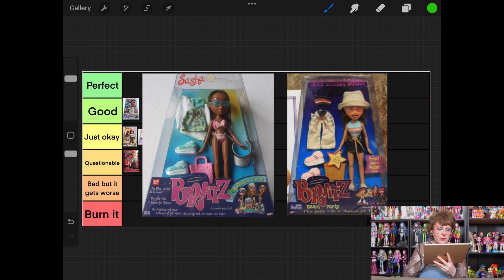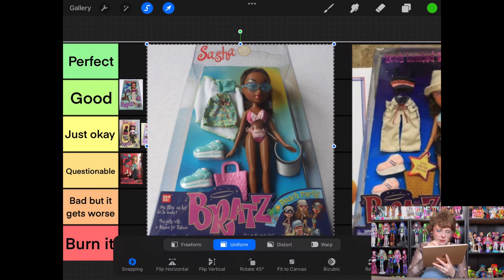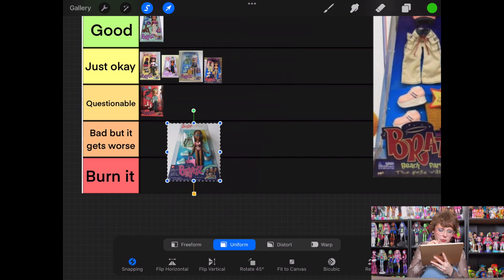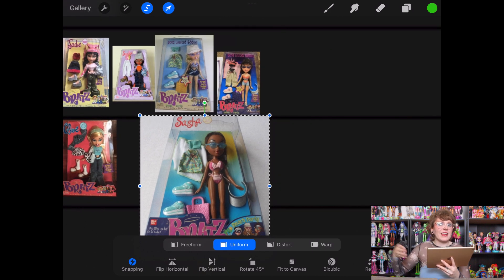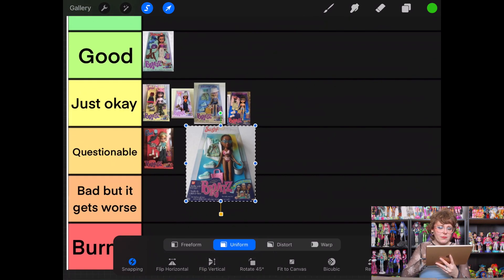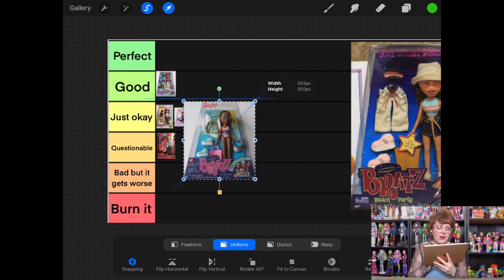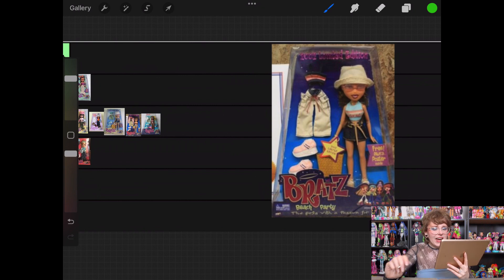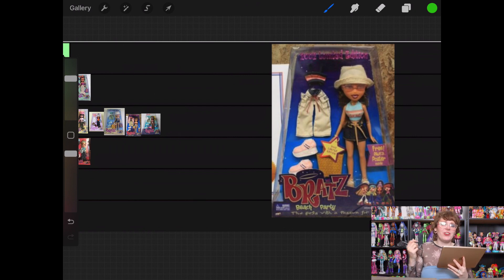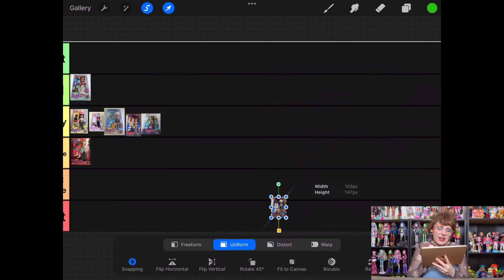Then we have Sasha and Yasmin from the same Beach Party line. I notice Sasha seems to have the same pieces as one of Chloe's pieces — I obviously didn't notice it when going through. There are so many different variations of some of these dolls. I don't want to penalize Sasha's doll for that, so she's also going into Just Okay. Yasmin also has Jade's second outfit — I don't know enough about Bratz to know what's going on, but she's going into Just Okay as well. Nothing offensive, but I'm just not excited.